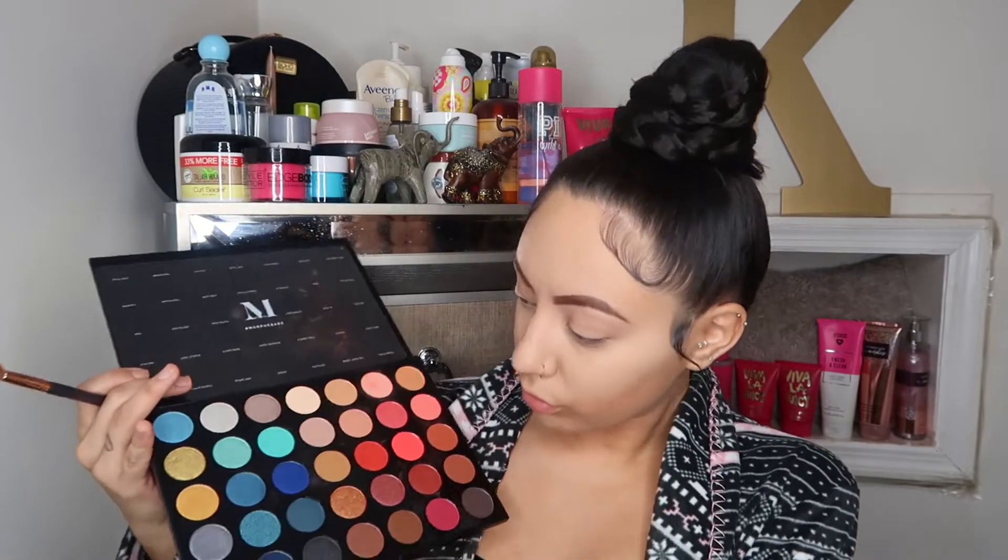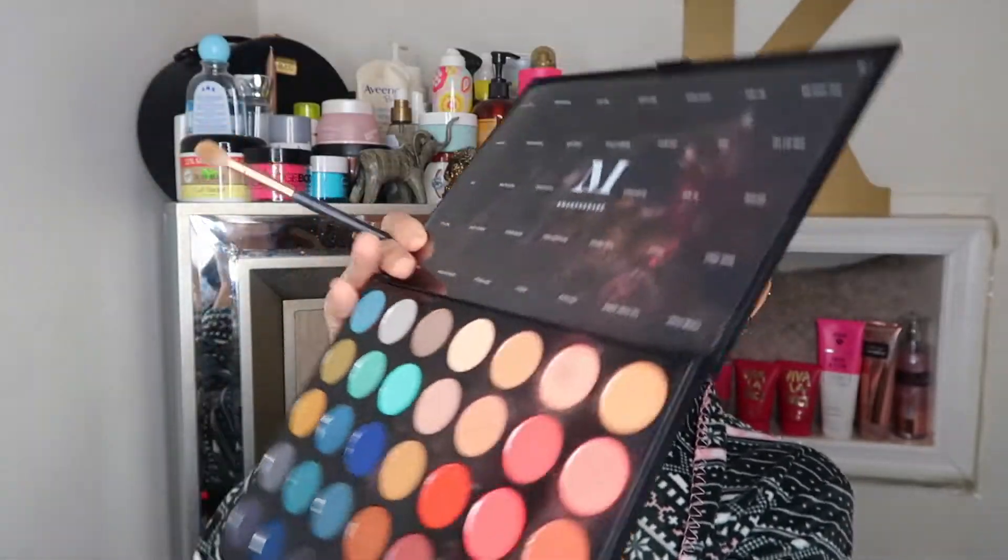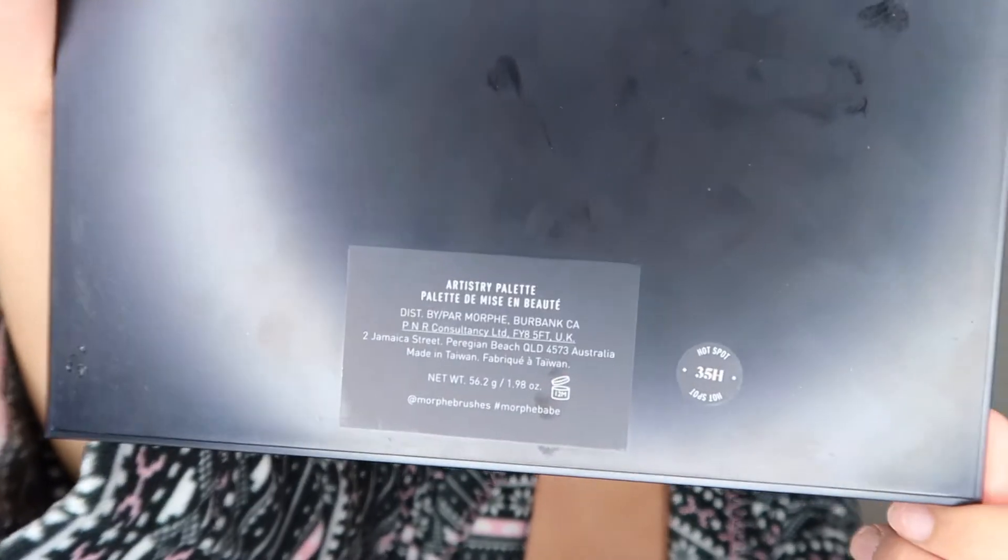So for this video I mainly wanted to focus on my eyes. My face is pretty much done for the most part, but later on in the video I will do my last finishing touches.